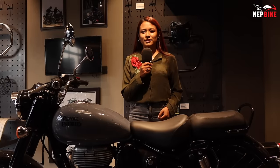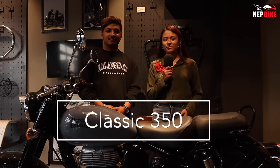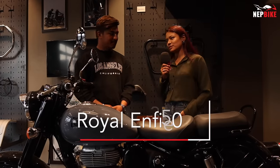In this video, we will know about the price of the Royal Enfield Classic 350. First of all, welcome to our channel. How are you? How do you know about this bike?